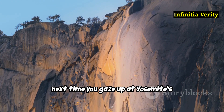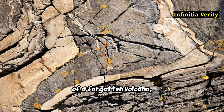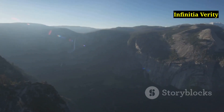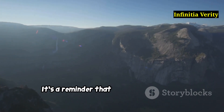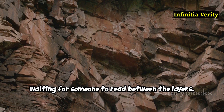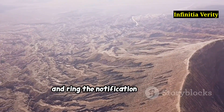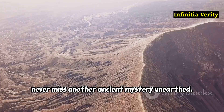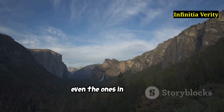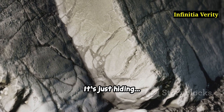So next time you gaze up at Yosemite's towering cliffs, remember you're not just looking at pretty rocks. You're staring into the petrified heart of a forgotten volcano — one that once shook the earth, spat fire and then vanished like a ghost at dawn. It's a reminder that Earth keeps secrets. Beneath every mountain lies a buried story, waiting for someone to read between the layers. If that blew your mind like a caldera eruption, hit that like button, subscribe and ring the notification bell so you never miss another ancient mystery unearthed. Drop your theories or wild volcanic facts in the comments below — we read them all, even the ones in all caps. Because here at Infinitia Verity, the past isn't dead, it's just hiding in the rocks.